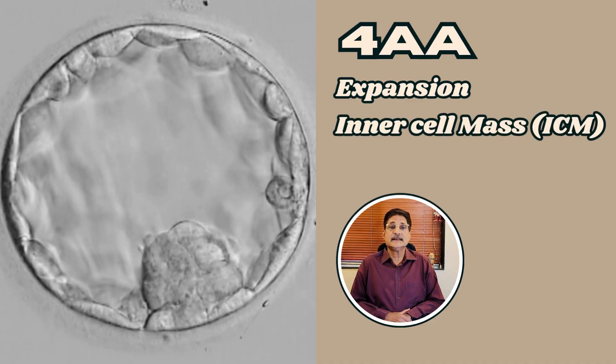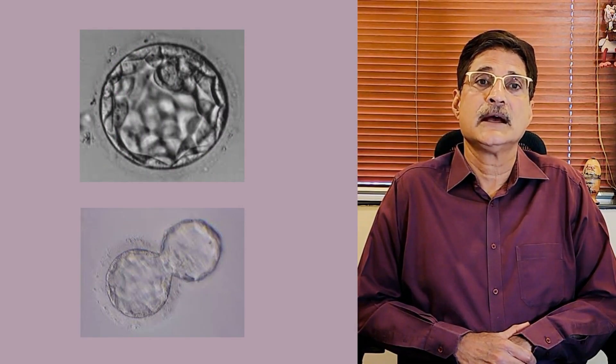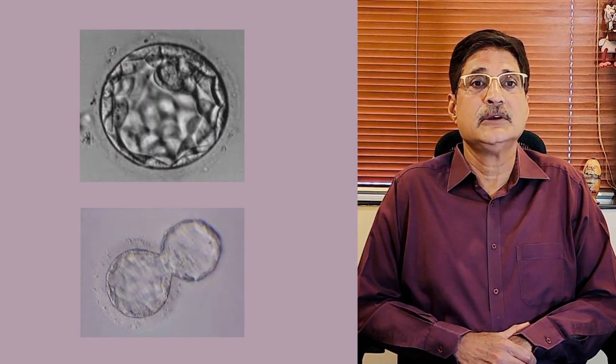The number represents the degree of expansion of the blastocyst, ranging from 1 to 6. The first letter assesses the inner cell mass, or ICM, which becomes the baby, and the second letter evaluates the trophectoderm, or TE, which becomes the placenta. Higher grades, like 4AA or 5AA, are considered good quality embryos.